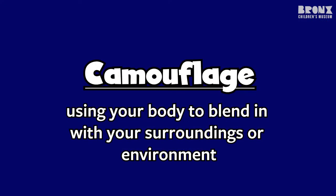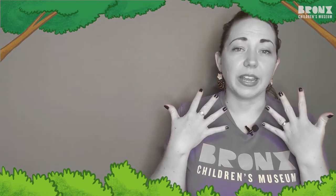So what exactly does camouflage mean? To camouflage is to use your body to blend in with your surroundings or your environment. For example, if I wanted to camouflage with this gray wall, I could wear a gray shirt or I could paint my hair or face gray to blend in with the wall. And since today I'm wearing purple, I could also go and stand next to a purple wall and that would help me camouflage too.